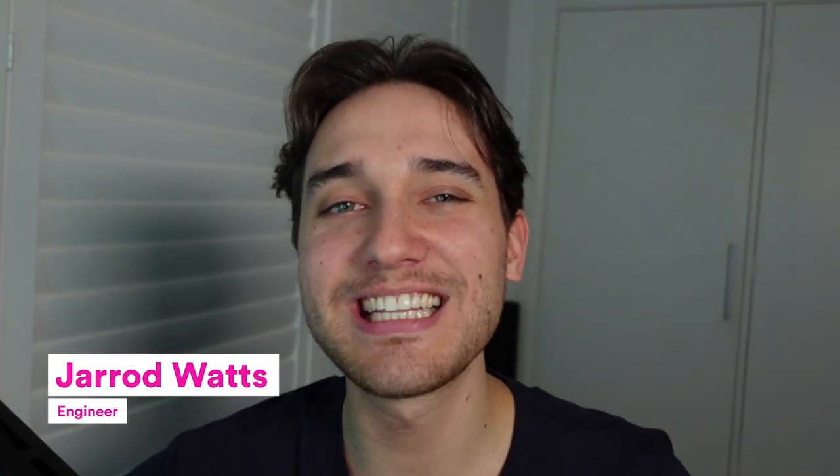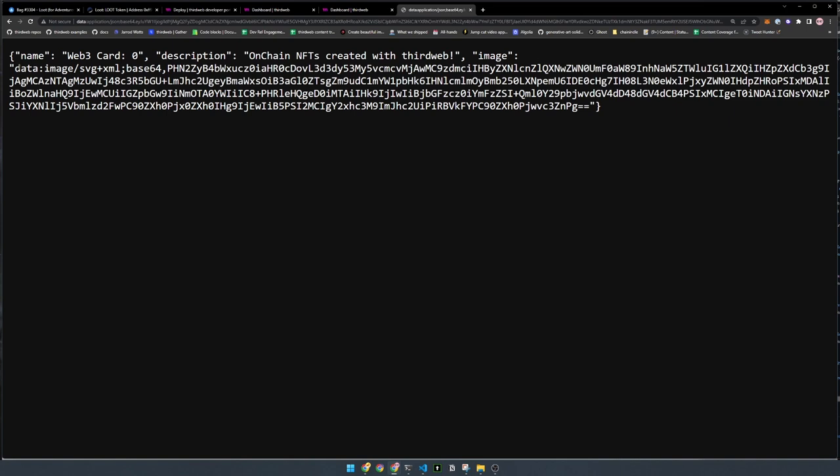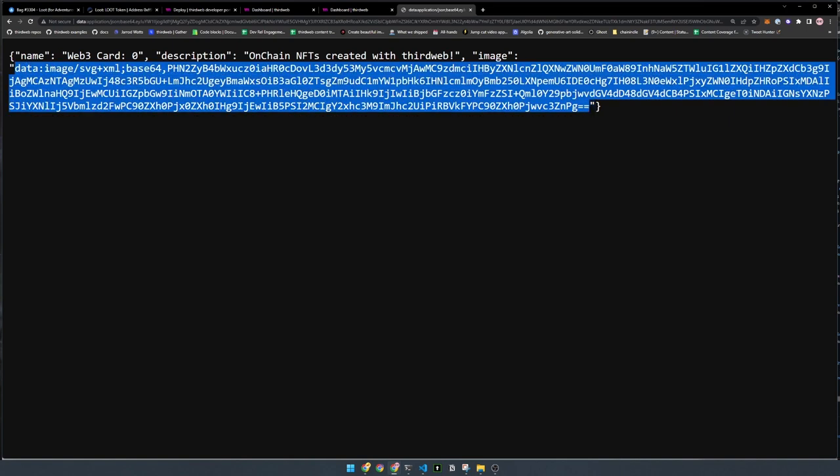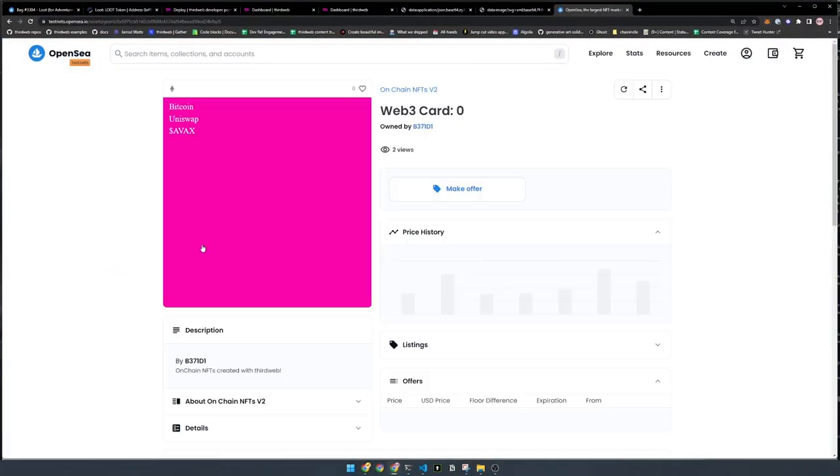In this video, we're going to create and deploy a full ERC721 NFT collection to the blockchain where the NFTs have metadata that is fully on the blockchain. No IPFS, no centralized servers or anything like that. All of our metadata, including the image of our NFT, is going to be stored directly on the blockchain. By the end of the video, you'll have NFTs that look like this, and all of it will be done using Solidity and our contract kit.